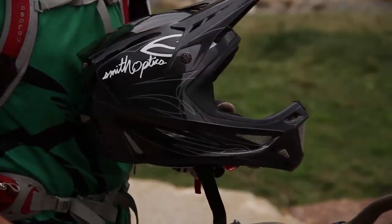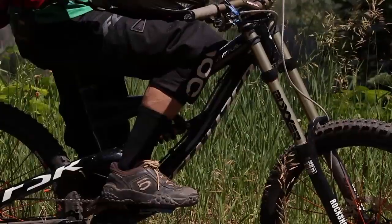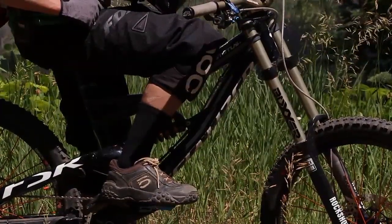Just like any other action sport, having proper safety equipment is very important. A full-face helmet, gloves, pads, and shoes are all very important for keeping us safe on the trail.